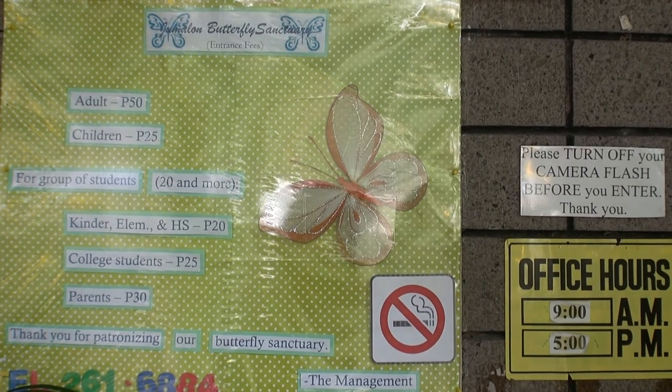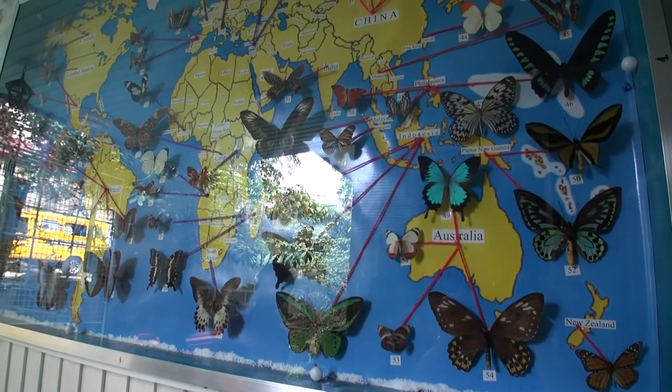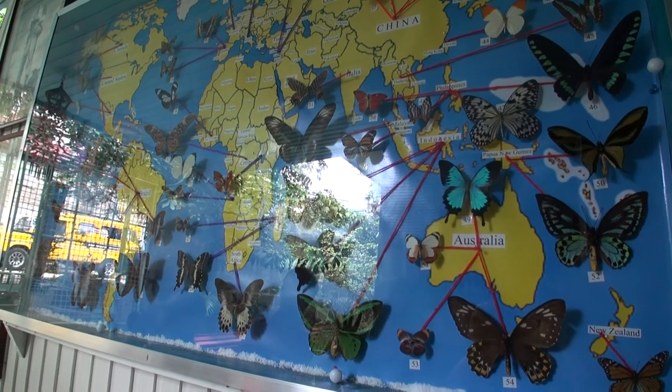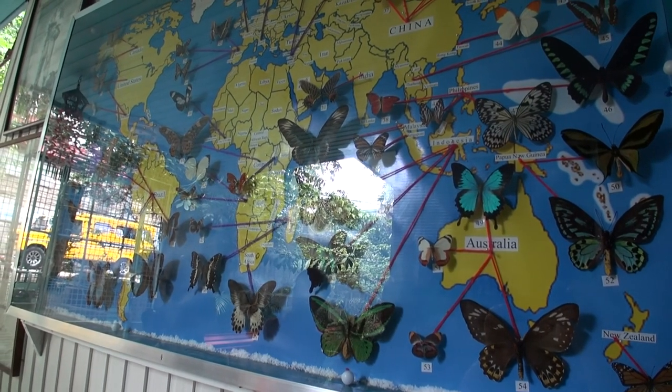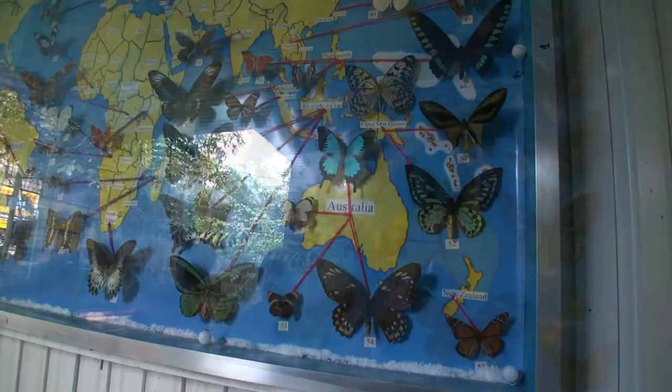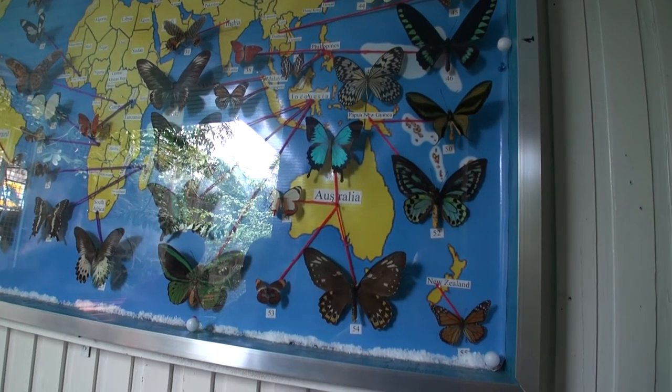This is the world map where you will see representative specimens from all over the world. Each country is represented by its butterflies. From Australia, you have the nice ones — very beautiful butterflies — the mountain blue, that's the papilio. We have the garden, and then the collection proper inside, and then the last part would be the art gallery.